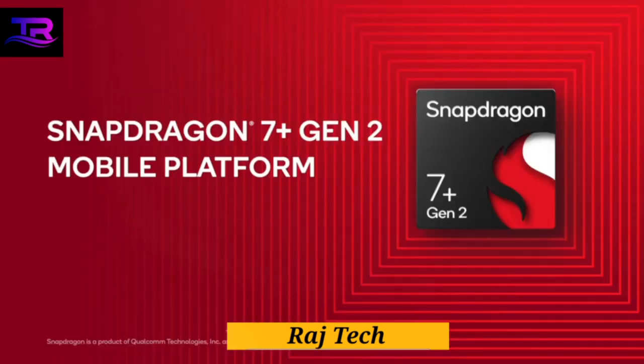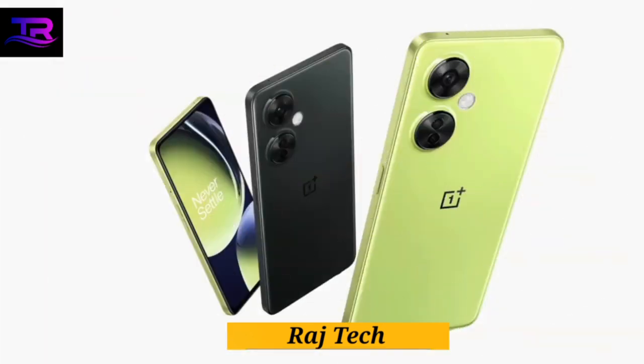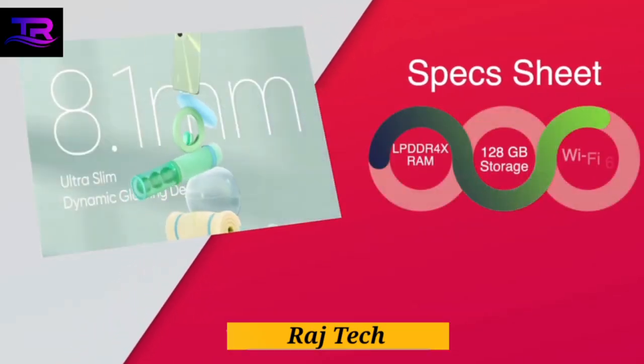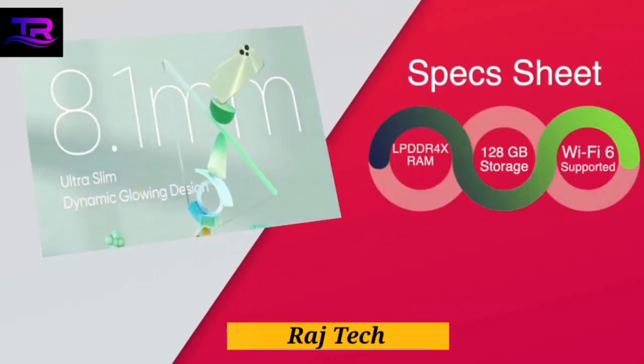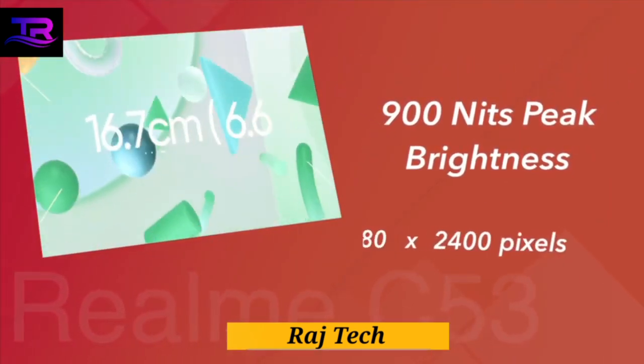Security is a top priority, and Realme has you covered. The C53 features a convenient side-mounted fingerprint sensor, ensuring your data is protected at all times. Stay connected with GPS, NFC, WiFi, and Bluetooth 5.0 — it's the ultimate connectivity package.